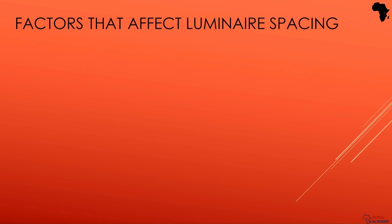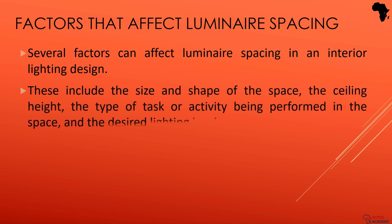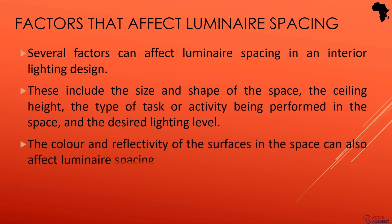Did you know that luminous spacing is not a one-size-fits-all solution? Nope! There are many factors that can affect it: the size and shape of the space, the ceiling height, the task at hand, the desired lighting levels, and even the color and reflectivity of the surfaces.